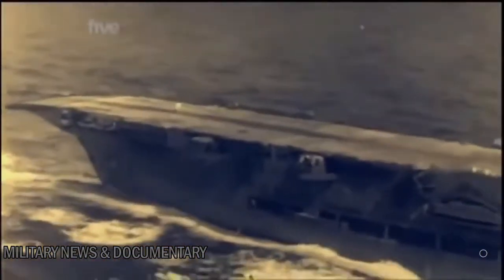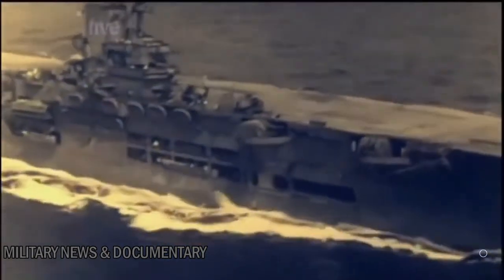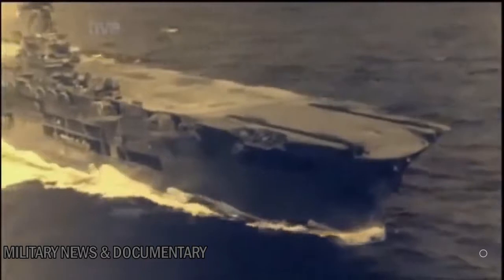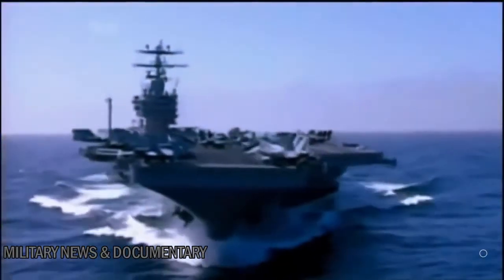HMS Ark Royal was launched in 1937. She was the mother of all modern carriers — her island sat on her starboard side, making space for a long, clear flight deck. Her layout provided the template for every carrier to come, including today's Nimitz.